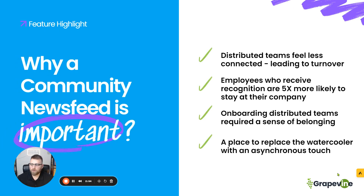Let's look at some other details on why a community newsfeed is so important. For distributed teams, they feel less connected, and the result of employees feeling less connected to a company and their team is turnover. Turnover is a costly, costly issue for organizations. There's something out there where the replacement of an employee costs about 50% of their salary. So take your turnover rate, calculate their salary, get the total and divide it by two — that's what you're putting on the table with disconnected teams.